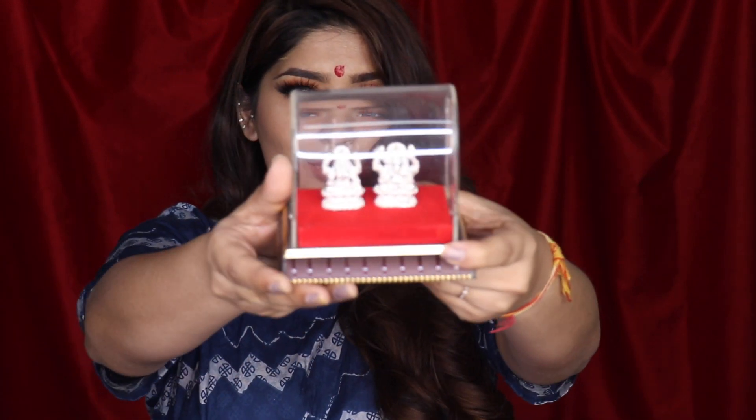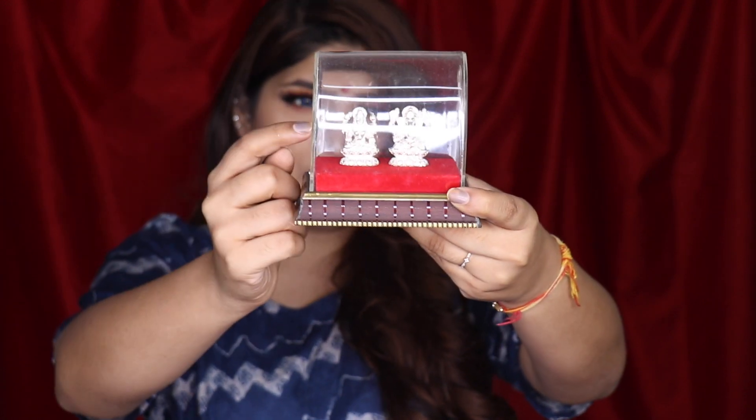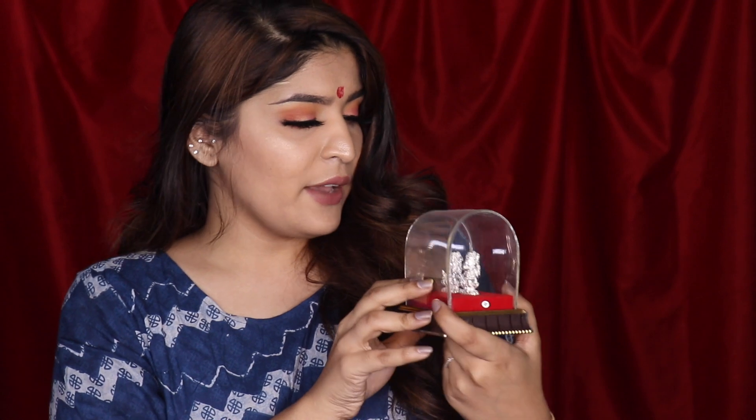First things first — I got these Lakshmiji and Ganeshji idols. They are so cute, not super huge, very tiny. They're meenakari silver and they look really cute. I got them a while back when I was in Kota, Rajasthan. Lakshmiji and Ganeshji are very integral to Diwali — you keep them and do puja around them. This year we got new ones; we just thought it would be really nice.